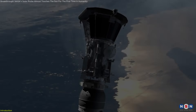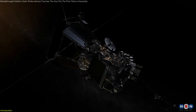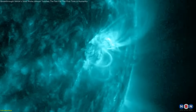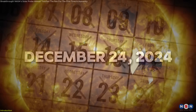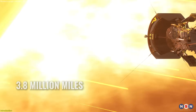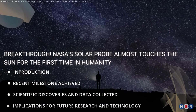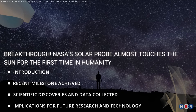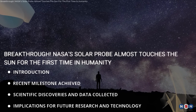NASA's Parker Solar Probe, launched in 2018, represents a bold leap in our quest to understand the sun. Its mission? To touch the sun by venturing into its outer corona, where it gathers crucial data on solar wind and magnetic fields. On December 24, 2024, the probe reached an unprecedented milestone, coming within just 3.8 million miles — approximately 6.1 million kilometers — of the sun's surface. In this video, we'll journey through the Parker Solar Probe's remarkable achievements, delve into the groundbreaking science it is uncovering, and explore why this mission is so crucial for our understanding of the sun and its influence on our solar system.